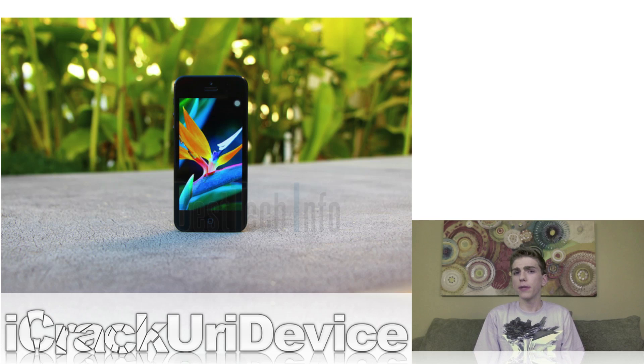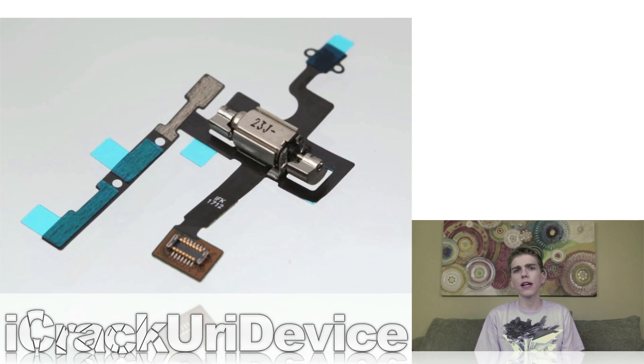In a recent report, BGR publicized a set of high-resolution images of what are allegedly components intended for Apple's rumored iPhone 5S. Although a number of similar parts have been leaked by various repair firms over the past few months, the recent group of photos is unquestionably the highest quality we've seen to date. But unfortunately, in spite of the HD nature of these images, they reveal little about Apple's next generation iPhone simply because they're minor parts.